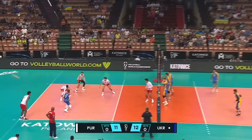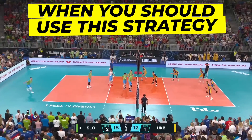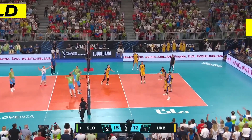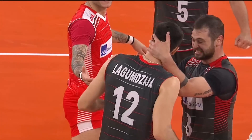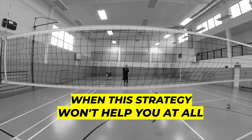All or nothing is one of the volleyball strategies. It literally means that you play with maximum risk. In this video I give you specific advice on when you should use this strategy, in what situations you should think about it, and when this all or nothing strategy won't help you at all.